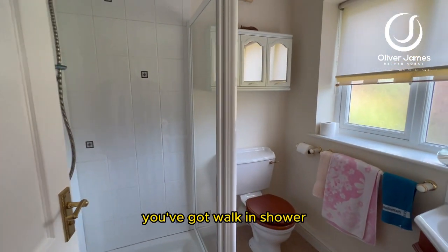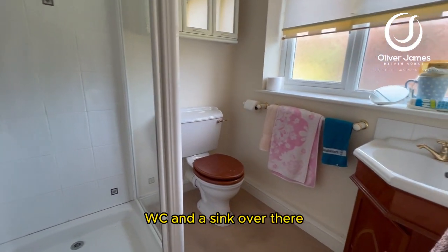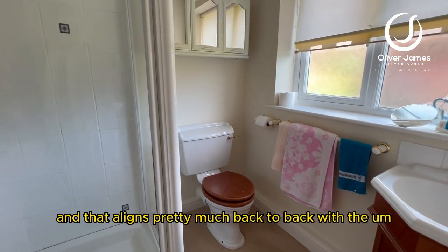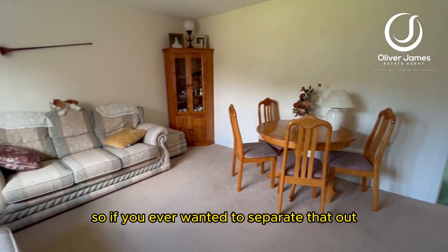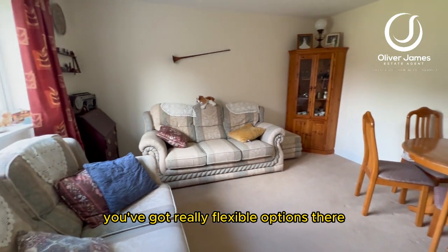You've got a walk-in shower, WC, and a sink over there. And that aligns pretty much back to back with the utility room on the way in. So if you ever wanted to separate that out, you've got really flexible options there.